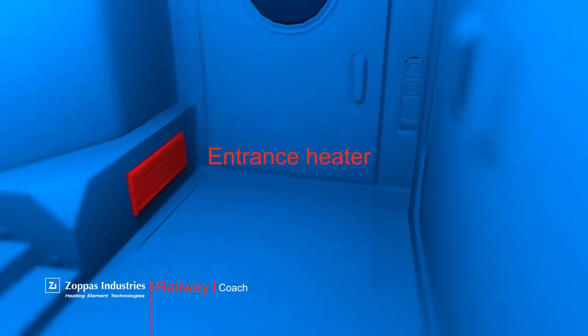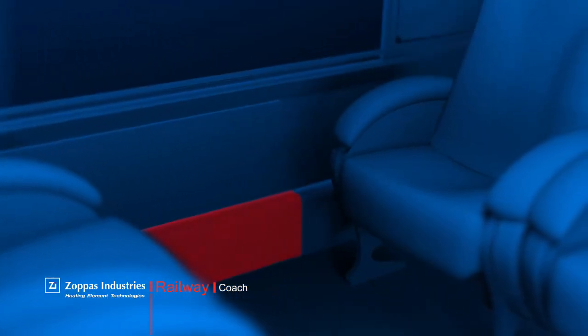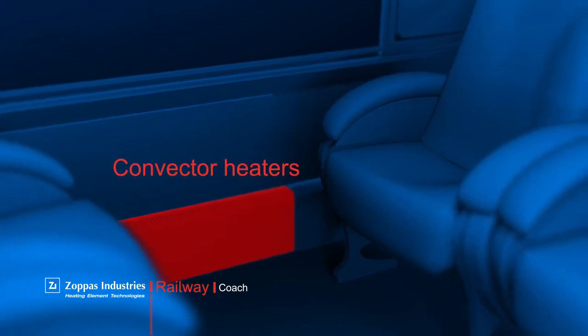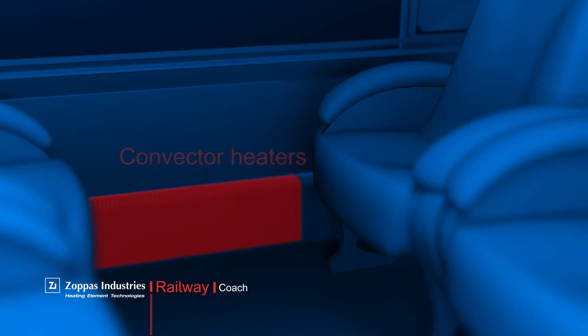Positioned in the proximity of the sliding door, the entrance heater contributes to the passenger's comfort. Placed along the wall in the passenger area, a convector heater guarantees natural heat transfer or through forced air.